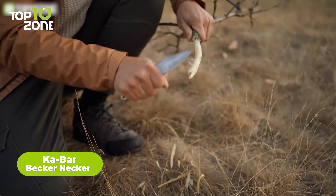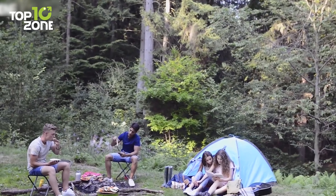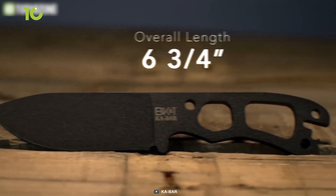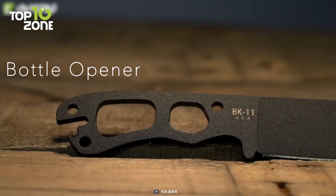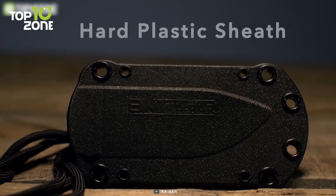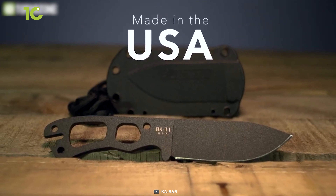Looking for a compact and versatile fixed blade knife that can handle any task? Look no further than the K-Bar Beckernecker. Crafted from durable 1095 Crovan steel, the Necker's black finished blade is easy to sharpen and maintains its edge well. With an overall length of 6.75 inches and a blade length of 3.25 inches, this knife is the perfect size for any situation. Similar to the Heater 2, it has a handy bottle opener located at the end of the handle. The knife also comes with a black plastic injection molded glass-filled nylon sheath, designed to work with the TDI metal belt clip for easy mounting to a belt, boot, or tactical vest. And with the K-Bar Becker stamp proudly displayed on the blade, you can trust that this knife is a true high-quality performer.